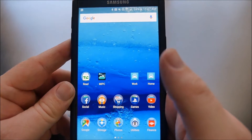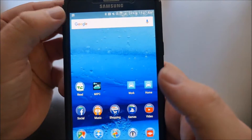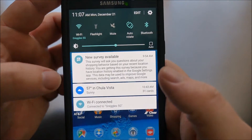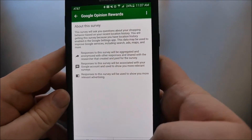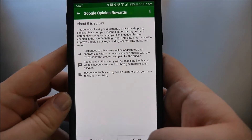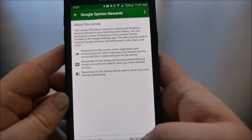You'll know you have a Google Opinion Rewards questionnaire to answer by seeing the icon at the top right. Just slide down and it's going to say "new survey available." You can answer them in English and Spanish, so if you know both languages, you can actually get more questions to answer and more times to earn more credit.